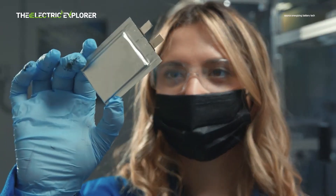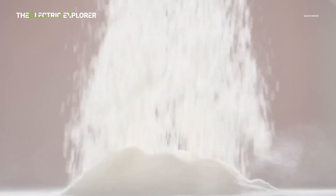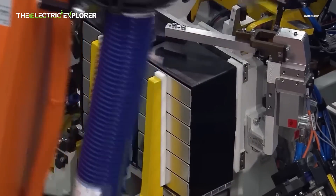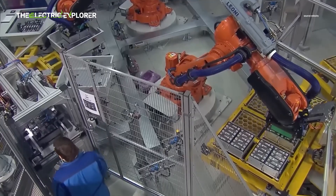A team of scientists have developed an electrolyte for high-voltage sodium-ion batteries. Sodium-ion batteries work similarly to lithium-ion batteries, but instead of lithium-ions, they use sodium-ions to store and release energy.